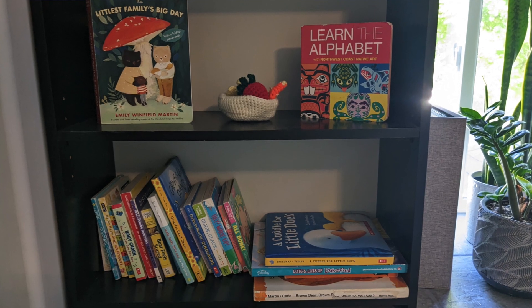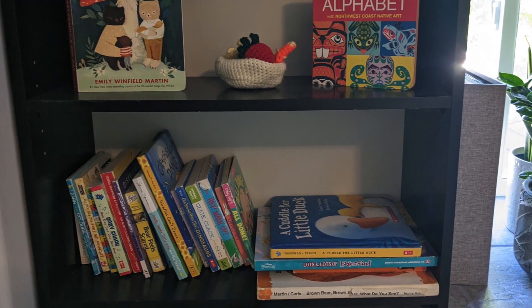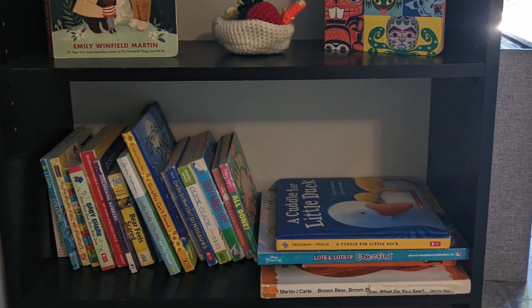Here's another picture in our living room of a bookshelf that has low access. We want Jane to be able to go and grab a book at any point. There's also a chair right beside here where she likes to sit and read her bedtime stories before going to her room.